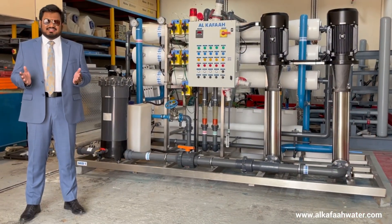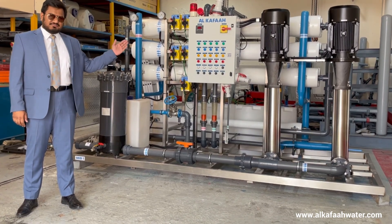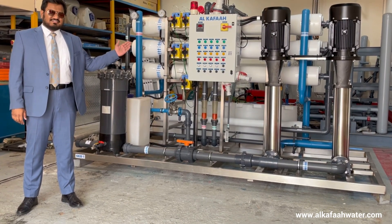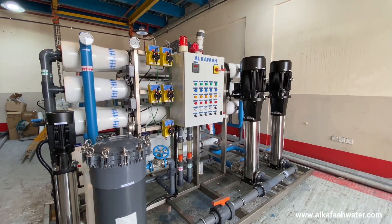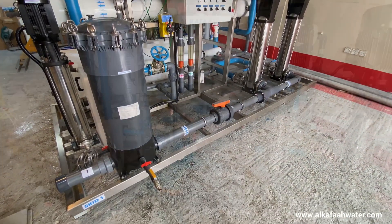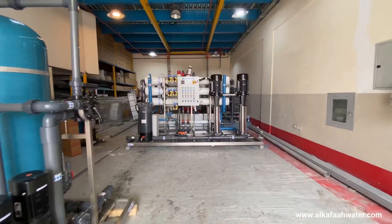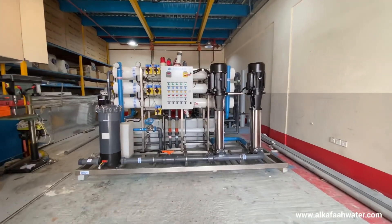Hello and welcome to Alkafar's headquarters located in the United Arab Emirates. This is a skid-mounted seawater reverse osmosis unit. The RO system is designed and built to produce 100 cubic meters, or 20,000 US gallons, of product water a day from a seawater source.